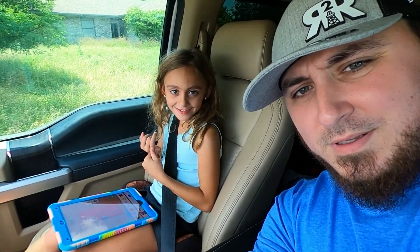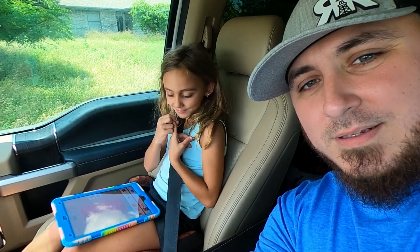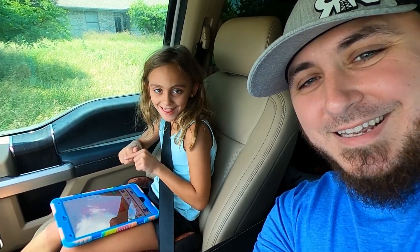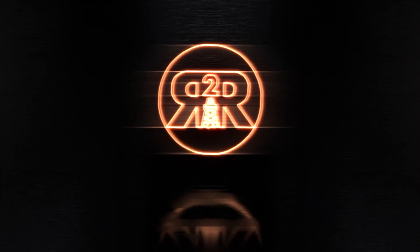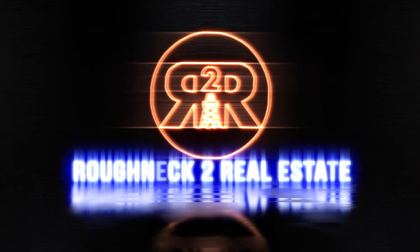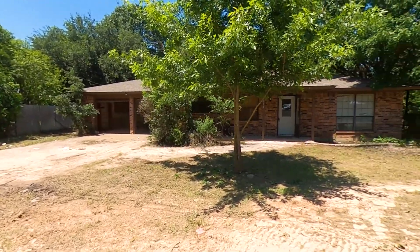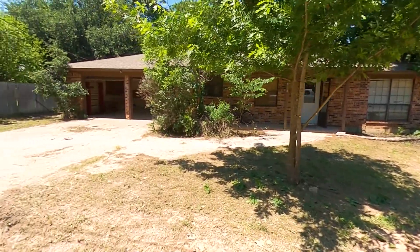Subscribe and click the button below so you can stay tuned on our videos. Oh man, we might be in over our heads on this one.